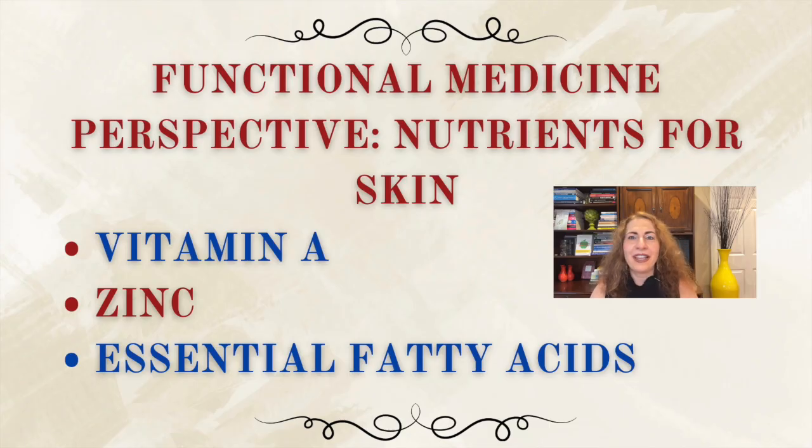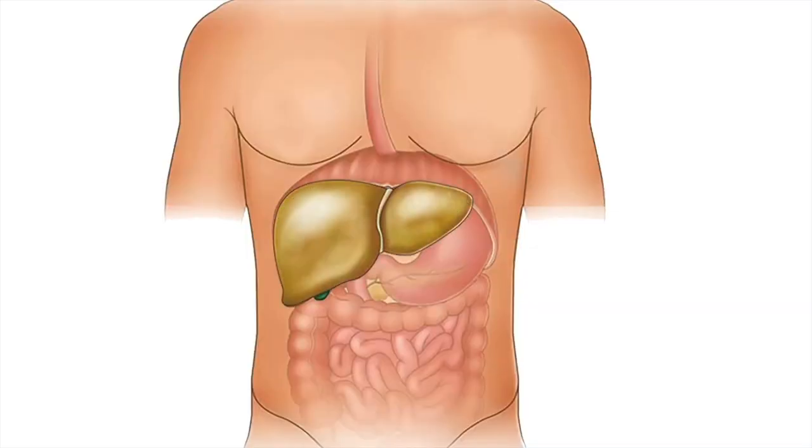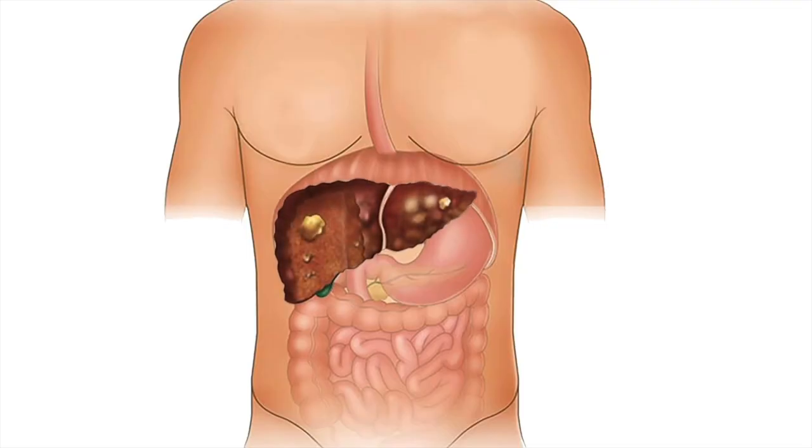From a functional medicine perspective, we view the skin as a reflection of our internal health. Recurrent milia can sometimes be linked to nutrient deficiencies, poor liver detoxification, or inflammation. Your skin needs vitamin A for healthy skin turnover, zinc for wound healing and oil control, and essential fatty acids to keep the skin barrier intact. If any of these are lacking, your skin may not exfoliate properly, leading to buildup of keratin plugs. We also look at liver and gut function — if your detox pathways aren't working well, if you're constipated, your gut is inflamed, or your microbiome is imbalanced, your skin may try to compensate by pushing waste products out through the pores, which can lead to clogged follicles and milia formation.